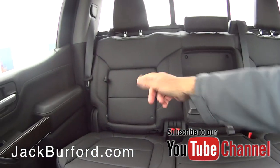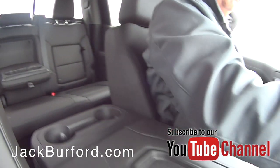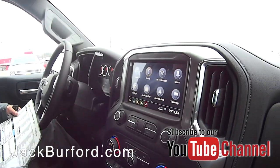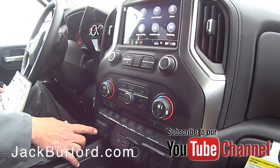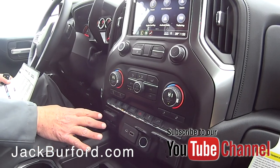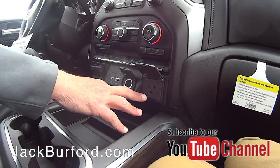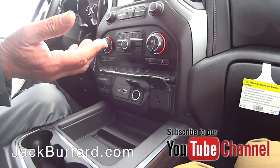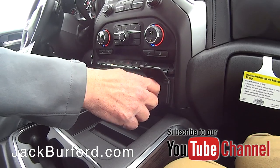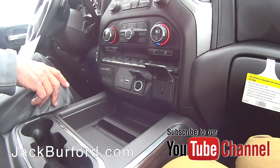That little door right there opens and you've got more storage back behind there. Super nice vehicle. This one's got heated seats, a trailer brake controller, and 110-volt outlet, which is great. And if you had a laptop you need to plug in, you've got 4G LTE Wi-Fi here.